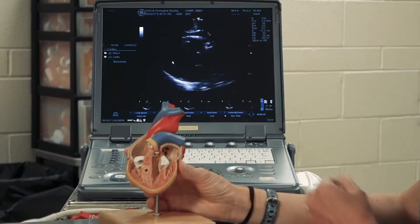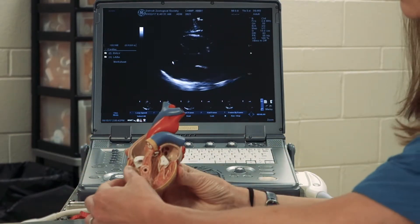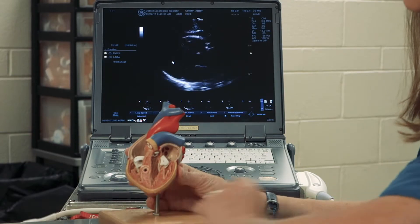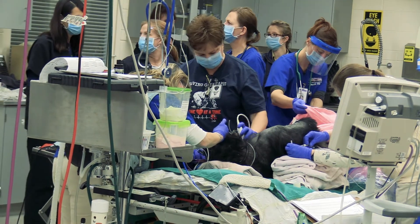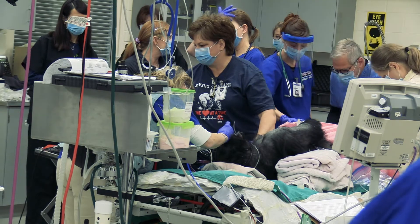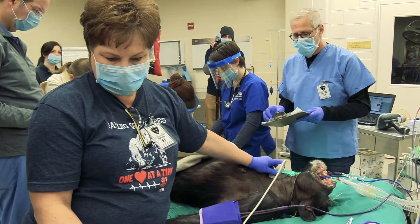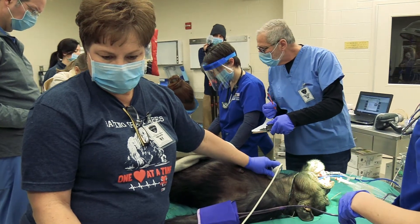This is important because heart disease in great apes usually involves thickening of the heart wall muscle. The muscles that make up the left and right ventricle become thicker and thicker over time, making the heart muscle less efficient and less able to pump blood the way it needs to. When we take these ultrasound measurements — either on awake animals or animals under anesthesia — we're able to measure the heart wall thickness and tell whether or not heart disease is developing in that animal.